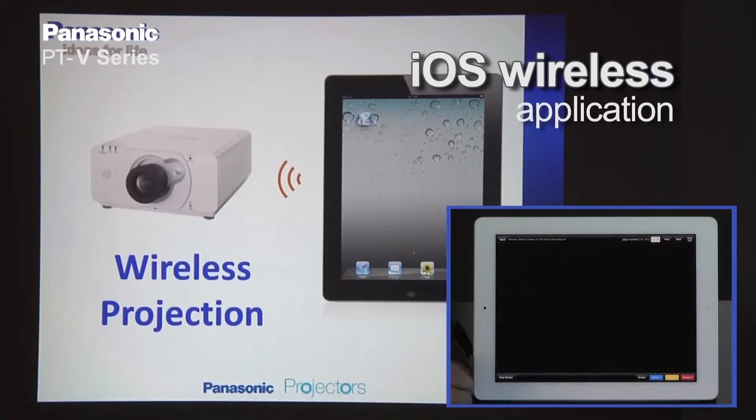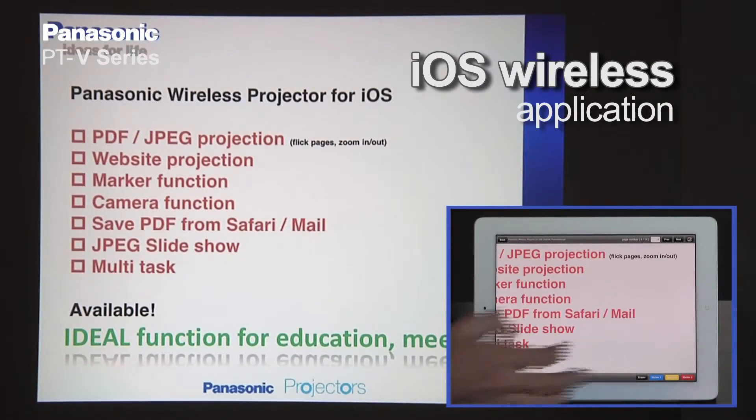Once you've installed the projector, you can also connect wirelessly from your PC or from your iPad.